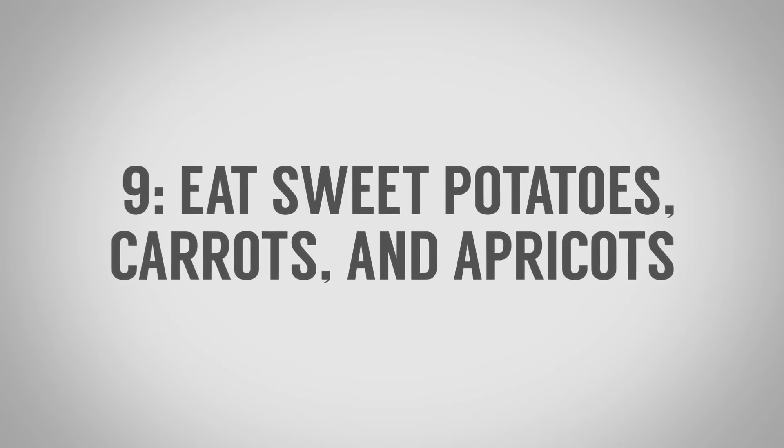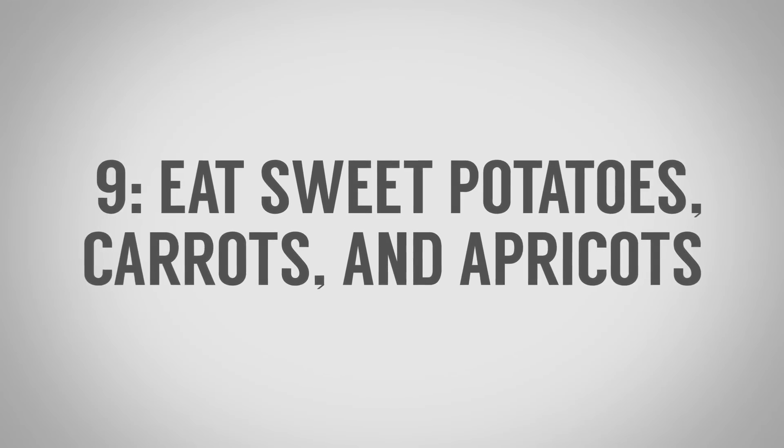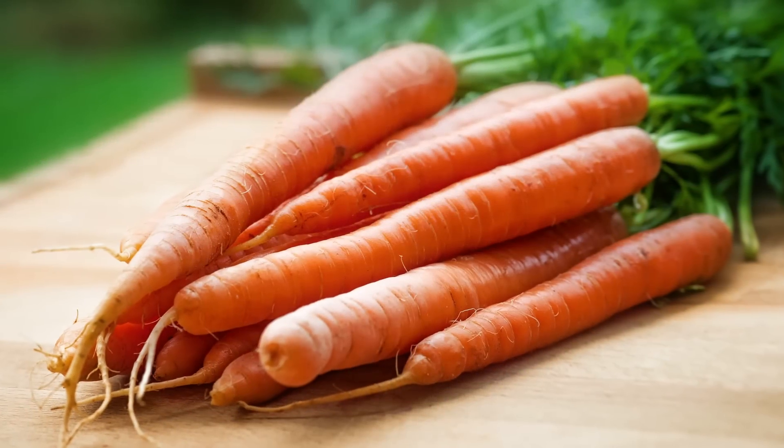Number nine on my list of strange ways to be more attractive: eat sweet potatoes, eat carrots, eat dried apricots. Basically, what we're going for is a carotenoid tan. A carotenoid tan was viewed as more attractive than a regular suntan, which was viewed as more attractive than being pale. So add a bit of color to your skin by eating the right foods.